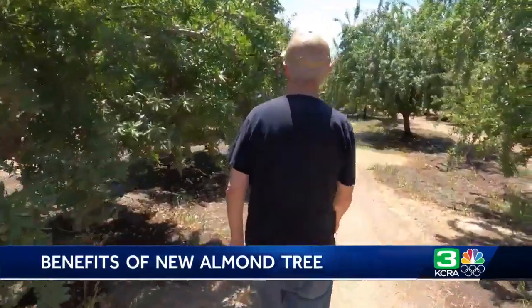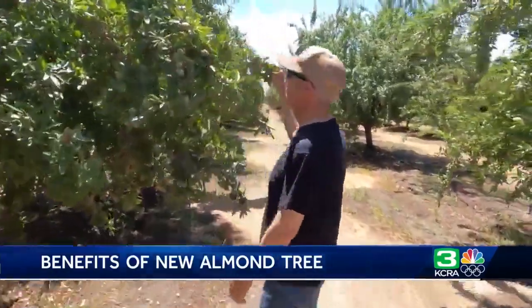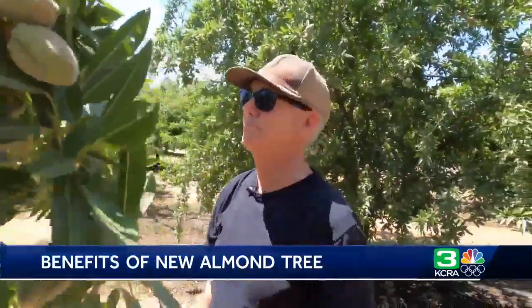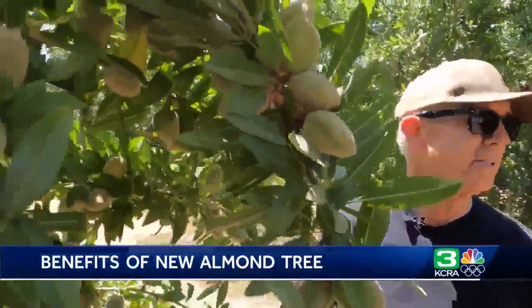Now it's the industry's time to look at it, take it forward and see how it fits in. In almonds, change doesn't happen overnight. We're not recommending a grower run out and plant 100 acres if they're not a big, big grower. But we want a lot of growers to get a few trees and just try it out and compare it to what their other options are.